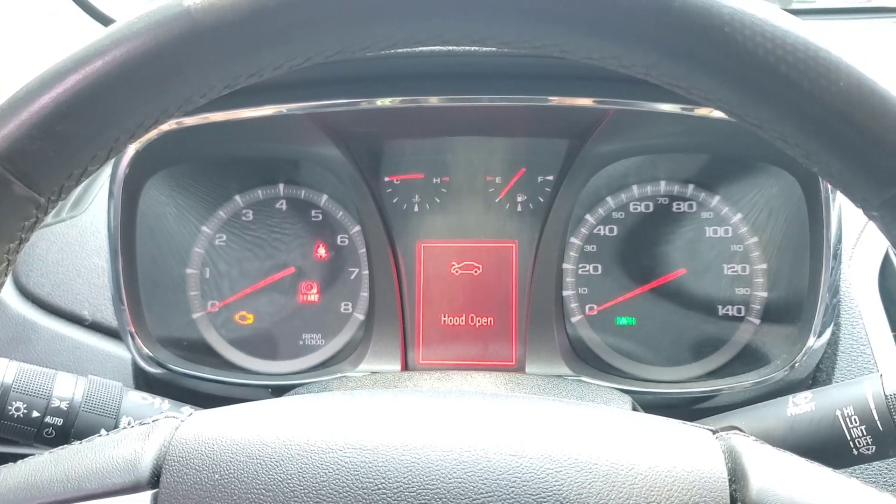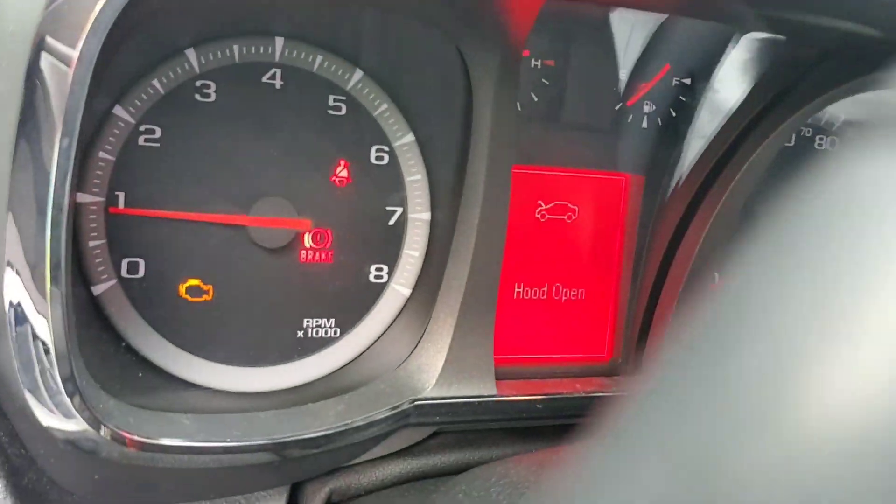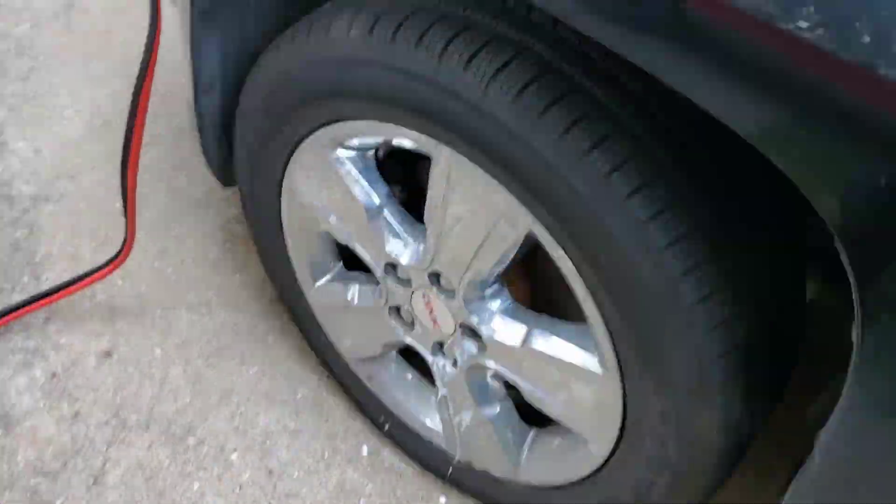Security light is out. No more security light — we've got a check engine light now. We still need to do the crank relearn to finish up.